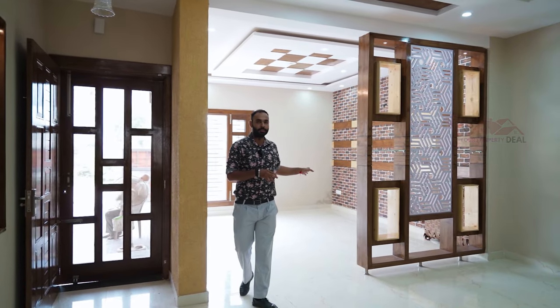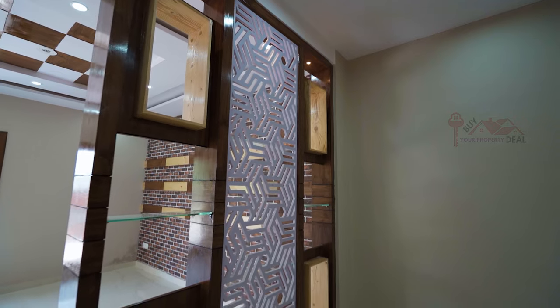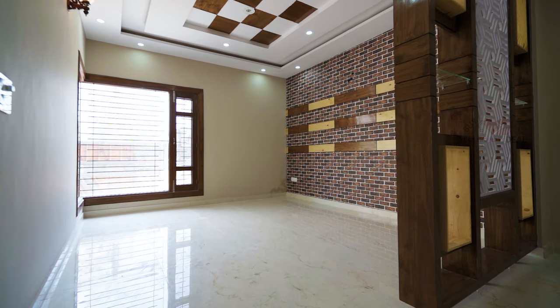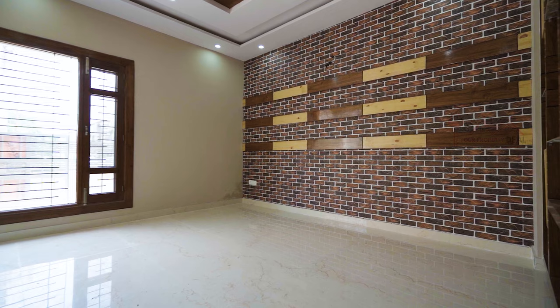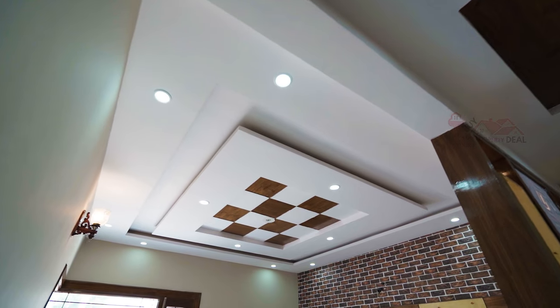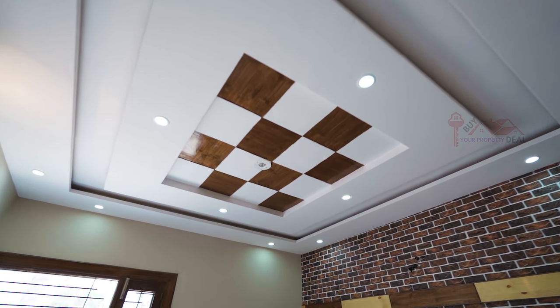Let's enter inside. First of all, this side is our drawing area. We have a very good partition between the drawing and dining area. In the drawing area, you have wallpaper and wooden blocks — we have tried to give a very good elevation. If I talk about the top, you will have a wooden touch with fall ceiling, cob lights, and a lamp installed.